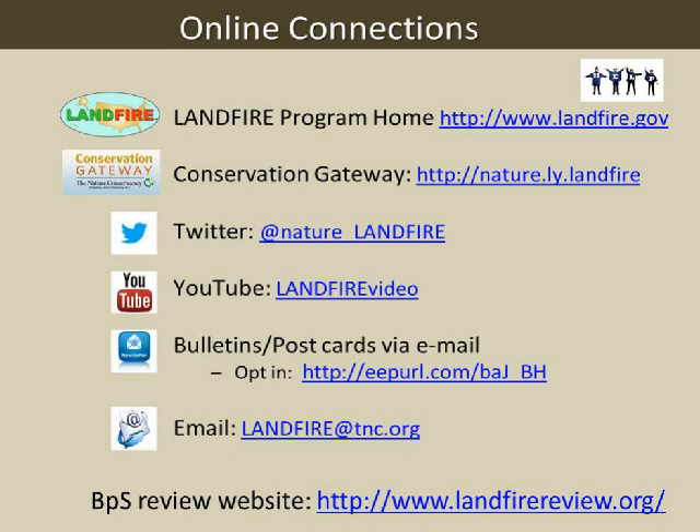These are ways you can learn about Landfire—we'll send these out so you don't have to write them all down. If you're a Twitter person, we have a Twitter feed. We have videos about applications and how to manipulate the grid—those are our most popular. We have bulletins and postcards sent out electronically; you need to opt in to receive them. We have landfire.gov and our Conservation Gateway site.